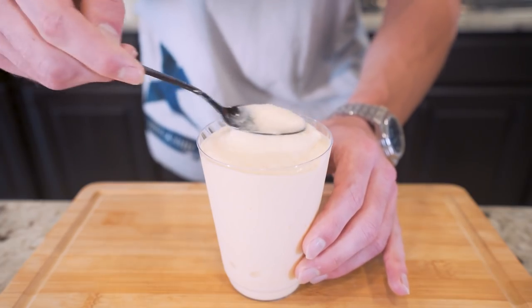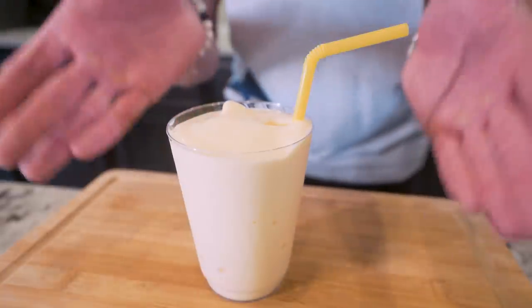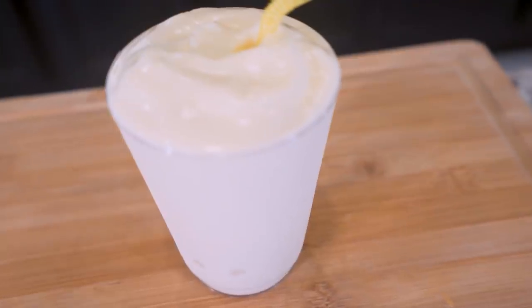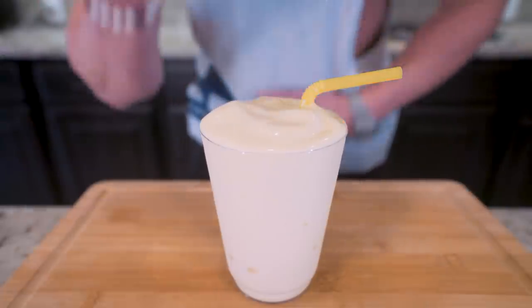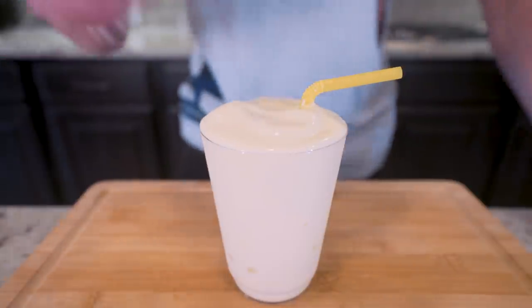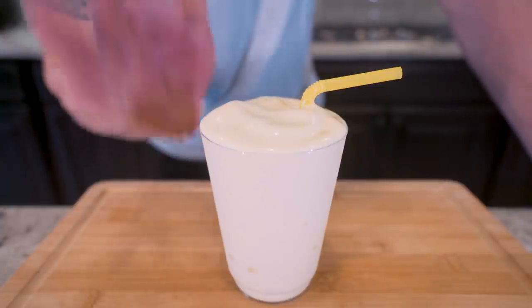Get her nice and topped off here. The final thing left to do is stick a bendy straw down in there — like dad always said, it's all about the presentation. And boom, ladies and gentlemen, I present to you the anabolic mango pineapple smoothie. Not only is this thing stupid easy to make with minimal ingredients that anybody can do, this thing is absolutely delicious.